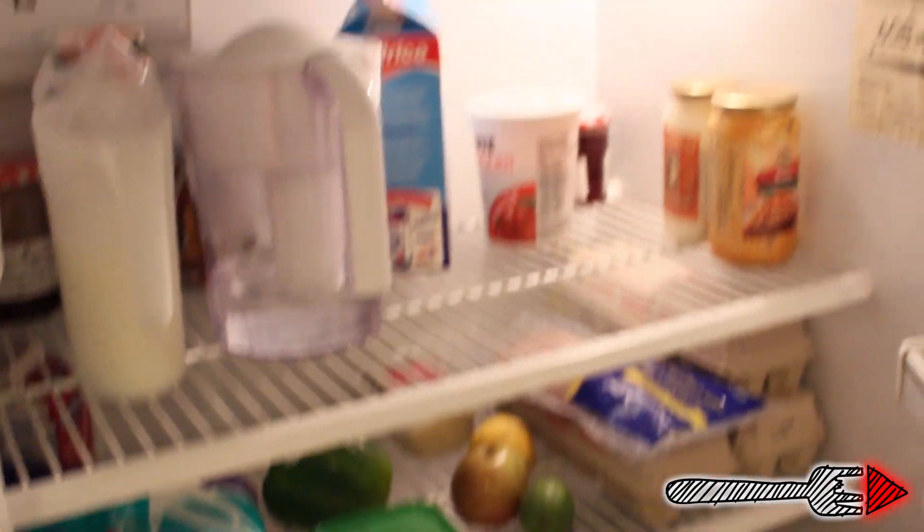Last, we have the fridge, which despite its appearances, actually keeps things cold. The freezer does this even more. We're going to leave the freezer now.